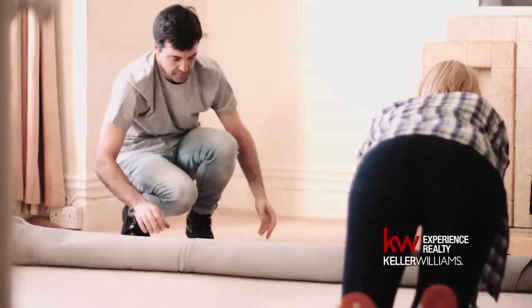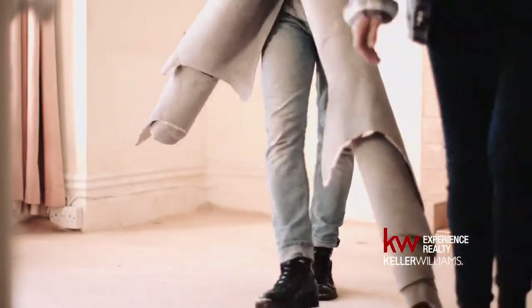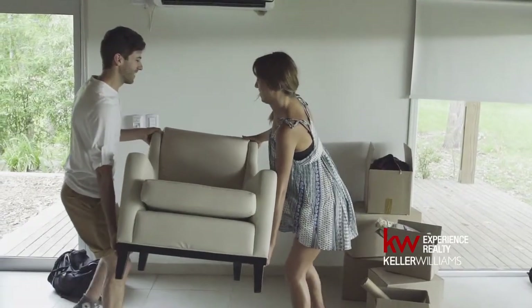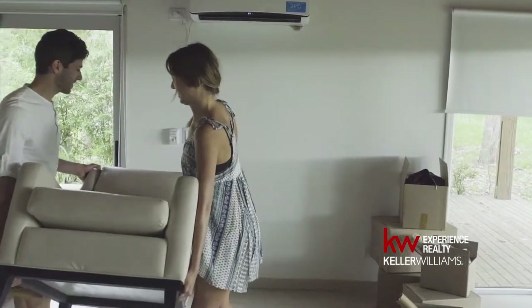But why is decluttering so important? There are a few reasons, but the primary reason, in my opinion, is that it makes the room look larger. Or maybe better put, it gives the buyer a true perspective of the size of that room, because too many things in a room can make a room look smaller. So that's very important for that decluttering or that simplifying stage.